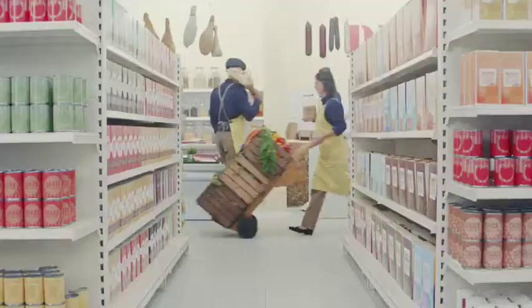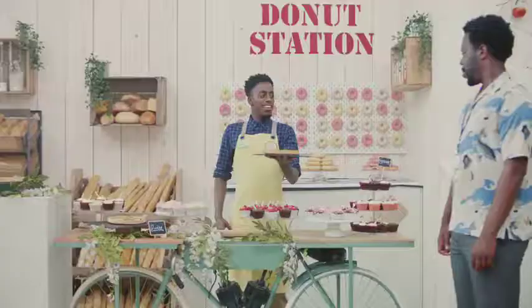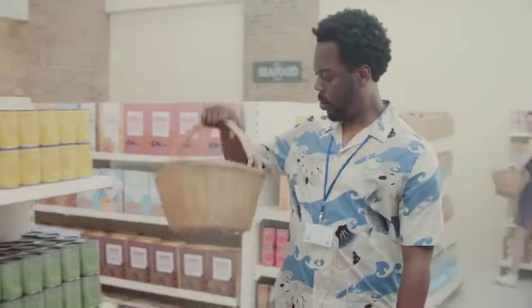Look around. Does the shop you're in have 17 aisles just for granola? Take note of the staff. Are they all wearing matching aprons? Are you walking around with a wicker basket?